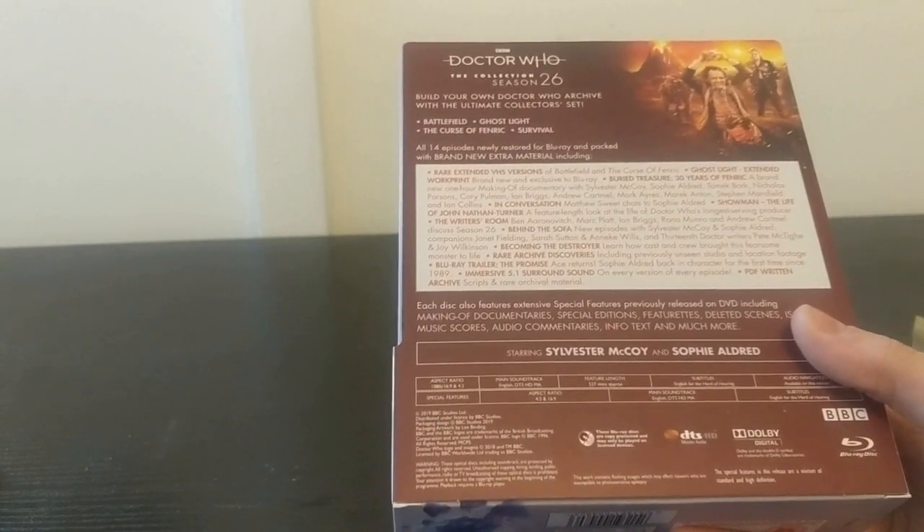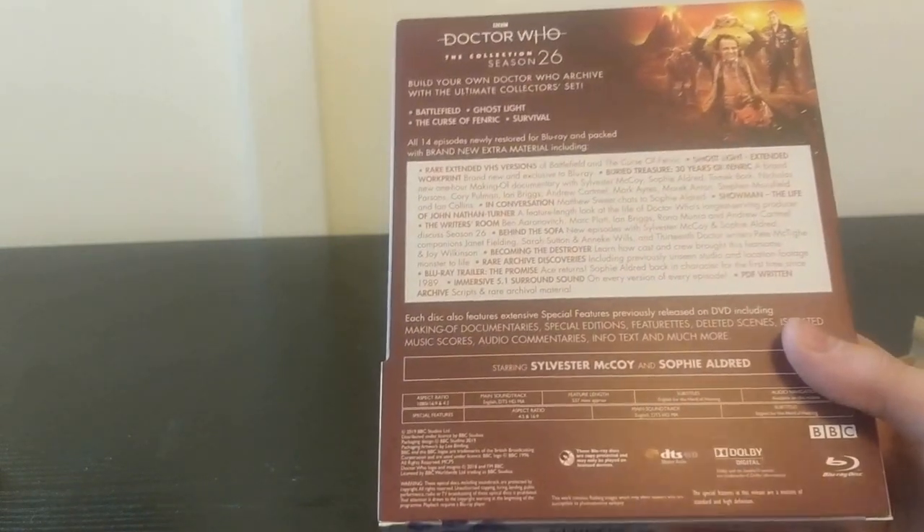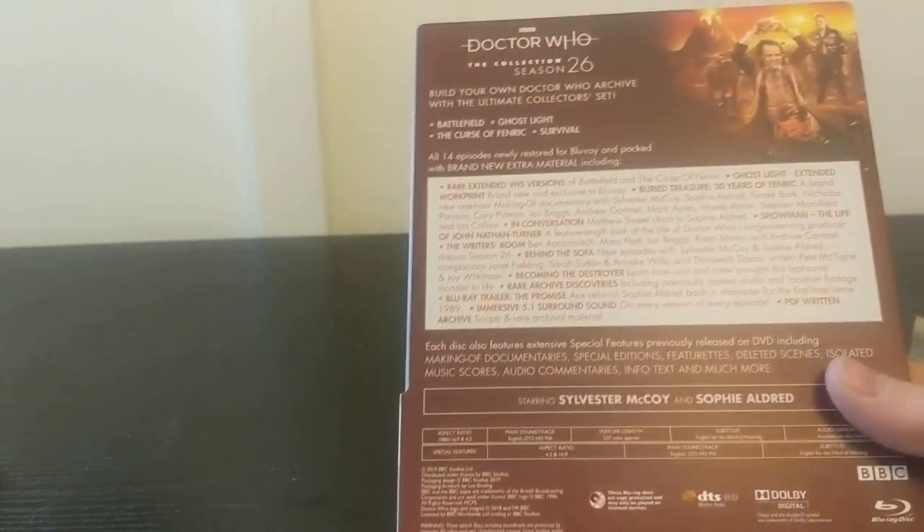There's only 14 episodes on this, only 4 stories - it's kind of akin to a Trial of a Time Lord box set. But much like that box set, there is a hell of a lot of special features, many of them exclusive to this Blu-ray, some from the previous DVD releases.